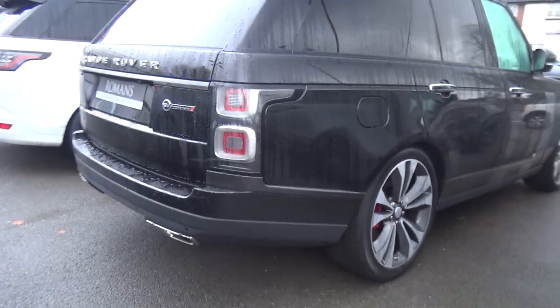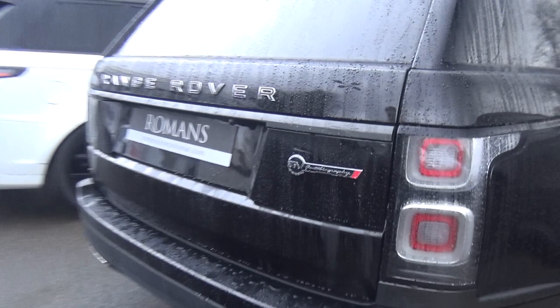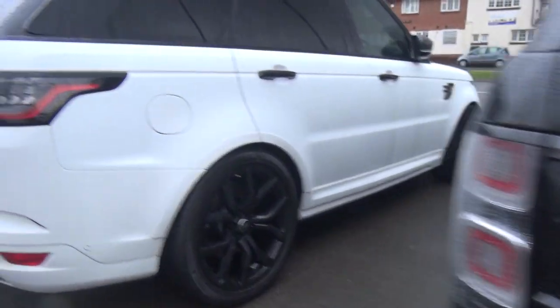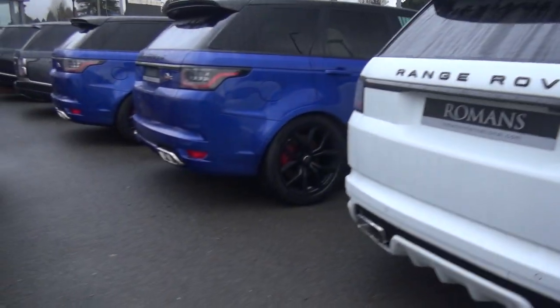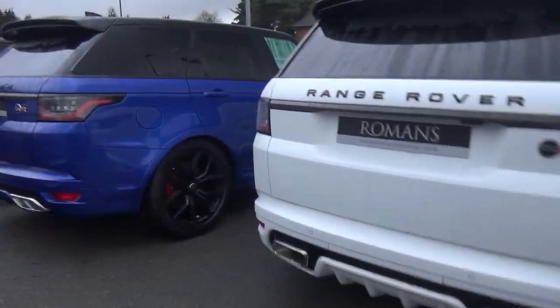It's got carbon front bits as well — grilles here, front splitter — and obviously signature Urban wheels. Very nice indeed. Next up we've got a brand new Range Rover SV Autobiography, which is very cool. We've also got a few brand new Range Rover Sport SVRs — we've got a white one here and a couple of blue ones.